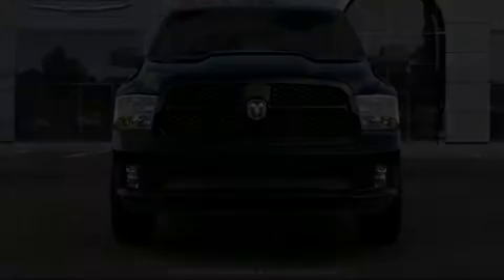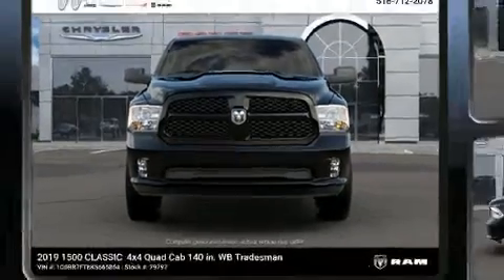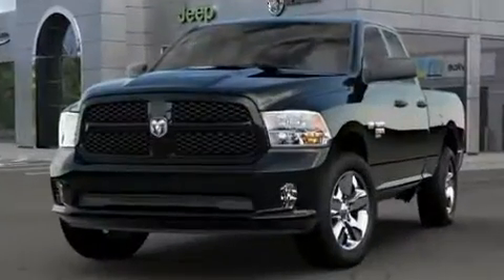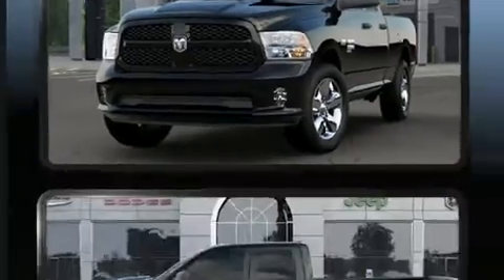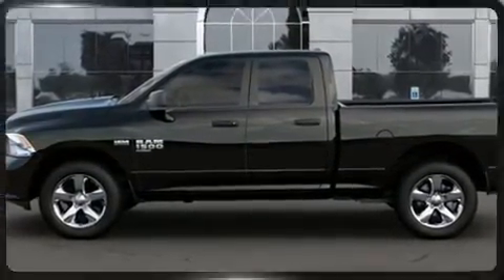Discerning drivers will appreciate the 2019 Ram 1500 Classic. This four-door, six-passenger truck stands out among competitors in its class. It features an automatic transmission, four-wheel drive, and a powerful eight-cylinder engine.